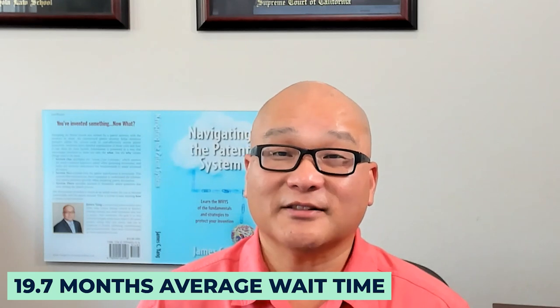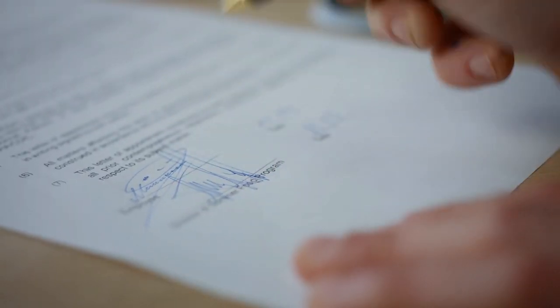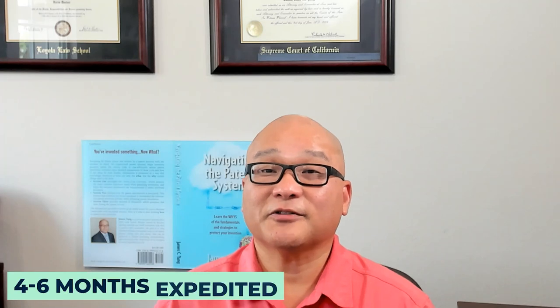According to the USPTO, the average processing time for a non-provisional patent application is 19.7 months — that's almost two years of waiting before you know whether your patent will be granted. But you can expedite the process for a fee, receiving a decision in just four to six months and saving over a year of waiting.